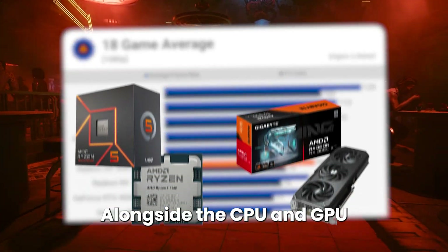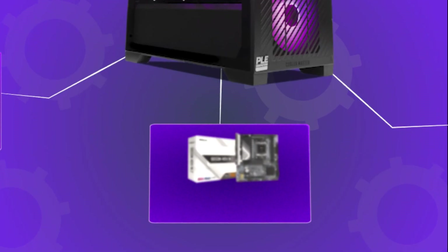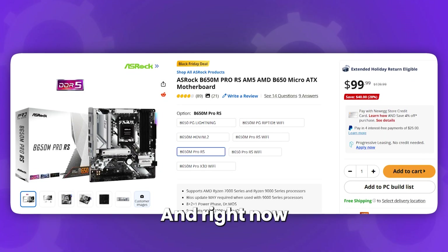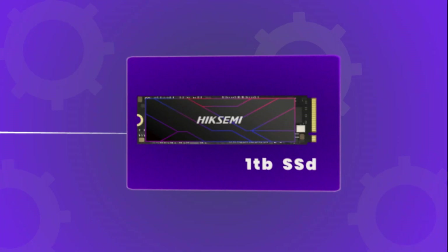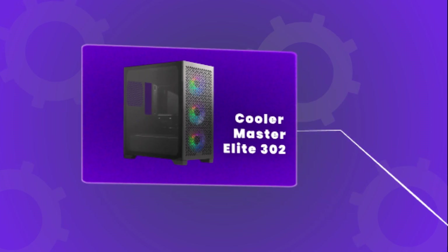Alongside this CPU and GPU combo you need the right components all around. That's why I went with a really nice motherboard in the ASRock B650M Pro RS, which is considered a really decent motherboard and right now it's going on a nice Black Friday discount. Then you get a 1TB SSD and a really nice case in the Cooler Master Elite 302 with pre-installed fans so you don't have to install them yourself.